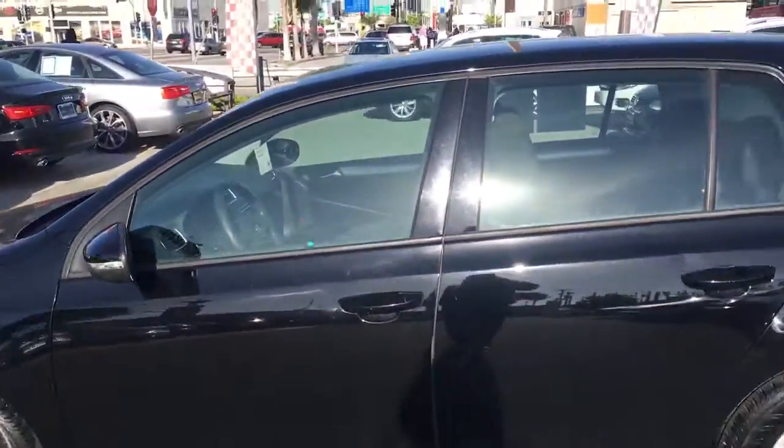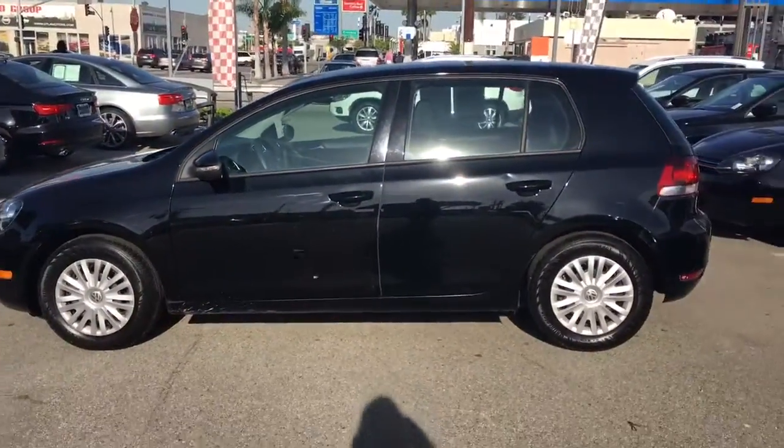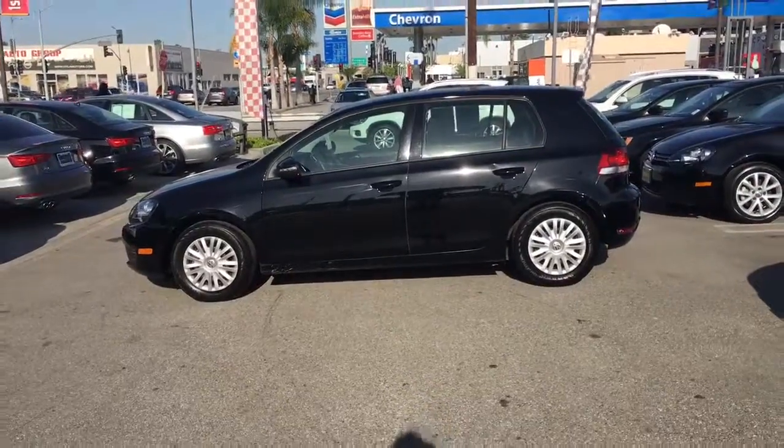Come on down to Volkswagen of Downtown Los Angeles, located at 1900 South Figueroa Street, between USC and the Staples Center. We're looking forward to meeting you.